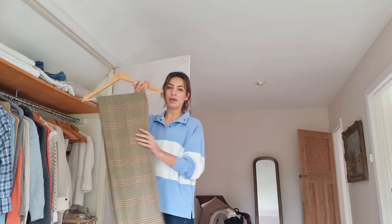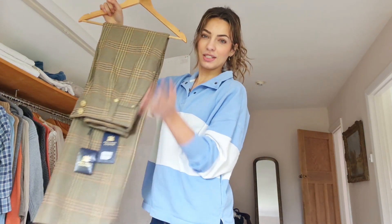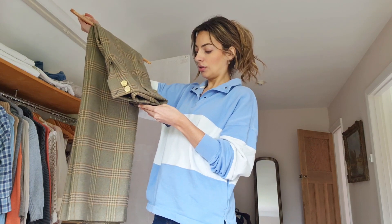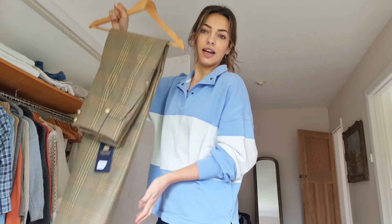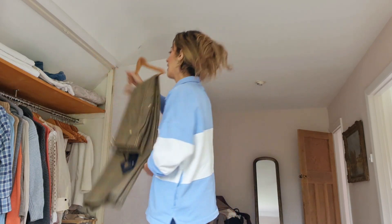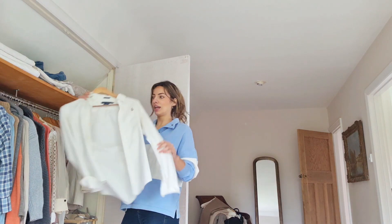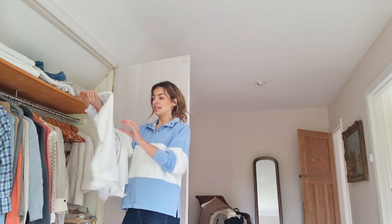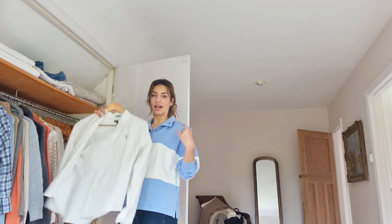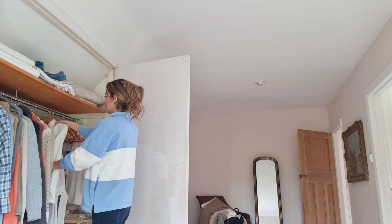These are my new Holland Cooper trousers - the tweed that matches my long Marlborough coat. They're actually called the Leveret trousers, and I'm wearing these this weekend so they're definitely staying out. This white shirt is a Ralph Lauren slim fit - it's so good to have to wear over jeans in a casual way or even under jumpers. I love these all year round.